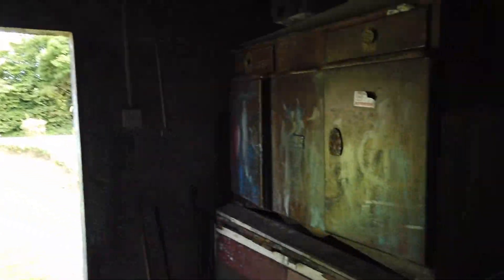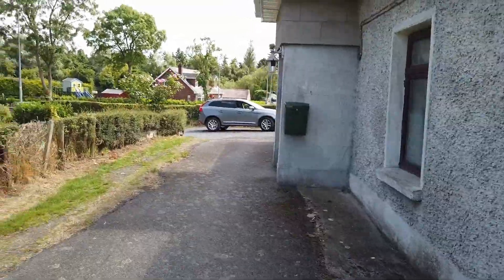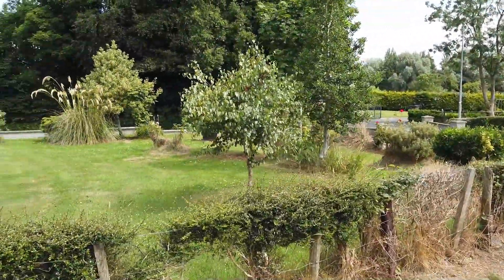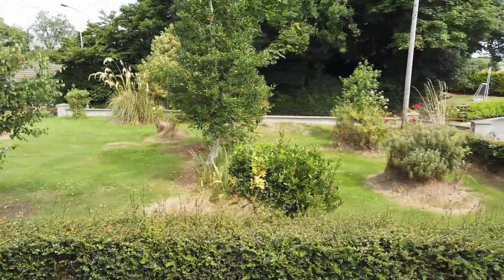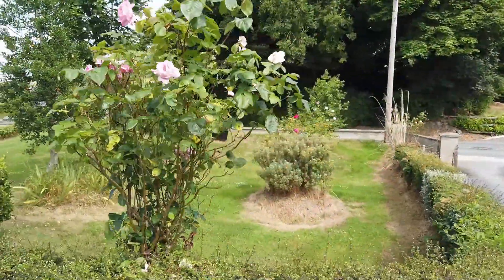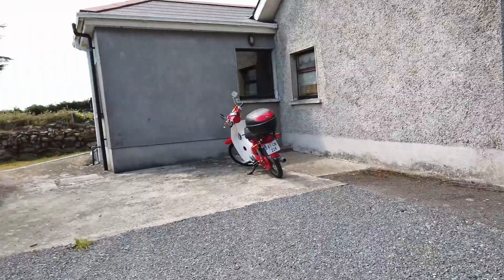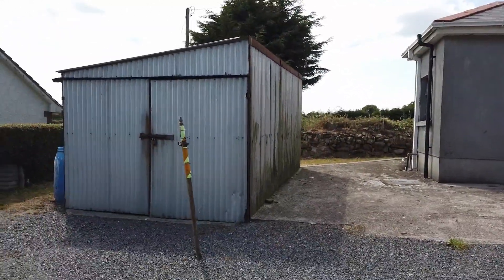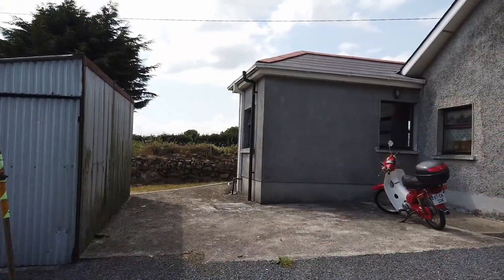As I say, flat roof on this garage section. Isn't that a lovely garden? And there's a small metal shed here — that's the side of the house where the bathroom is.